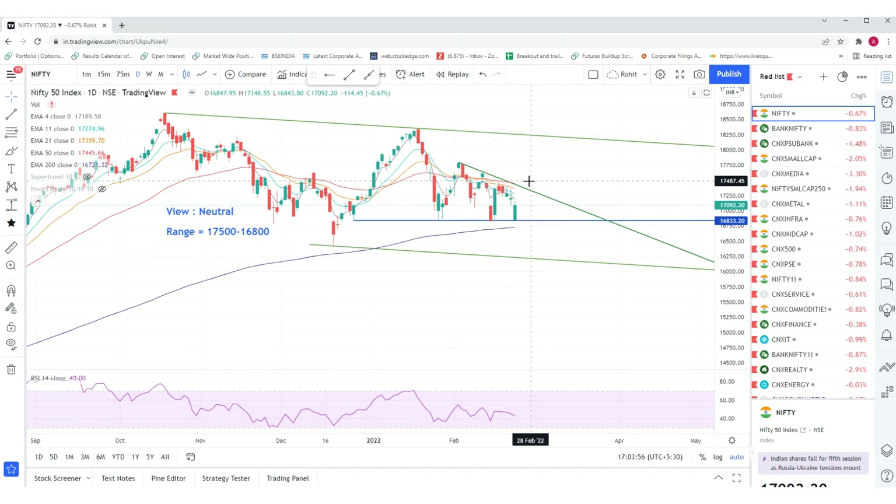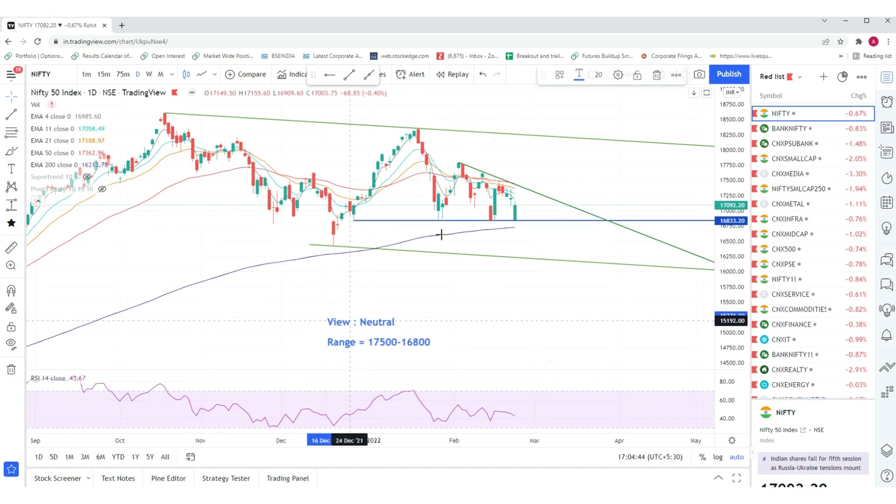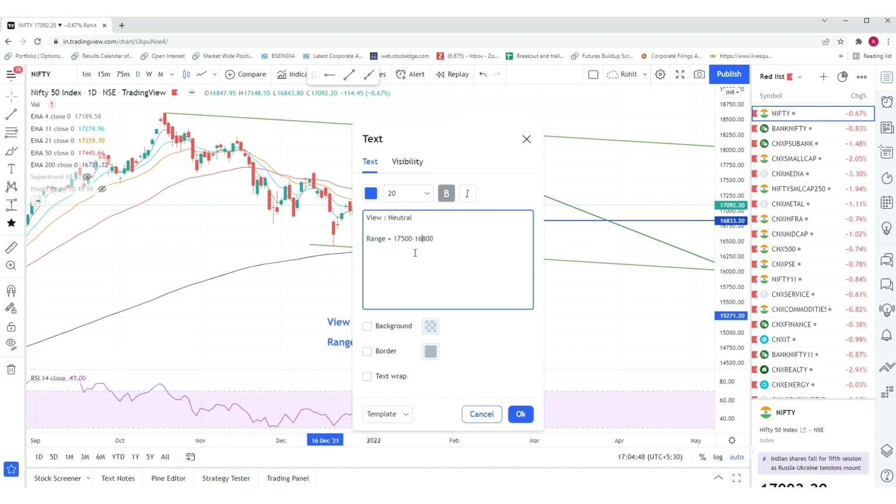Watch out for 16,800 very closely, and on the upside, nobody knows till what level this issue will be escalated to — only the world leaders know. Nobody knows if it will be just talks or if there will be some firing followed by peace talks. Wait for levels: if 16,800 is broken, with a small or decent stop loss, look for targets of 16,000 to 16,200. Above 17,500, we are expecting 18,200. The view is neutral — giving both views because we are not sure.